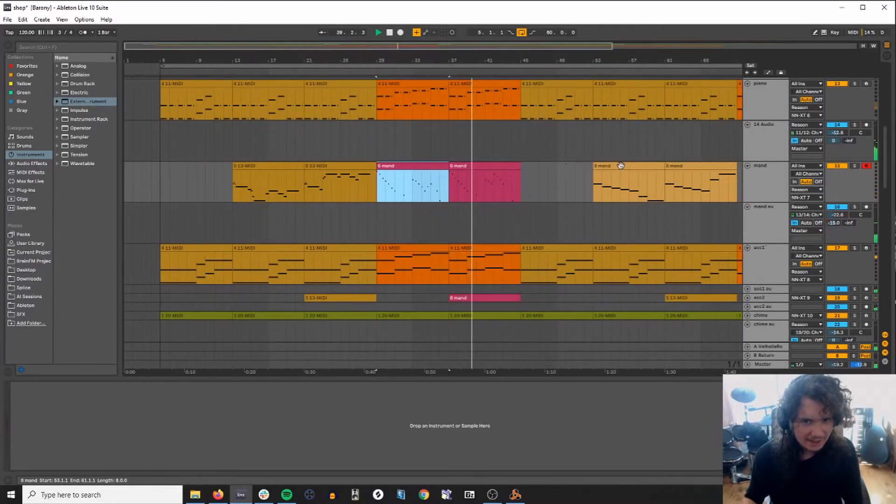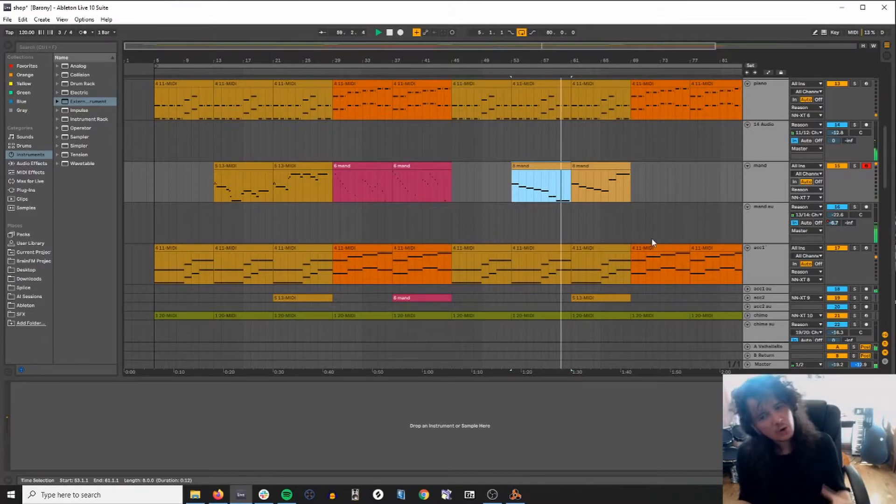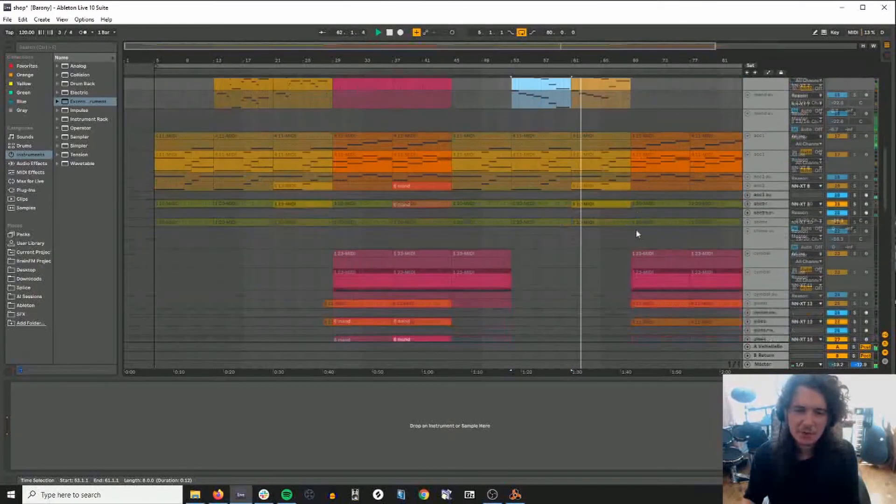But then if we go back into what we'll call the verse, the mood shifts a lot. And from a theoretical standpoint, I'm not quite sure where home is. It sounds more C minor-ish, I guess, if you were going to say anything.